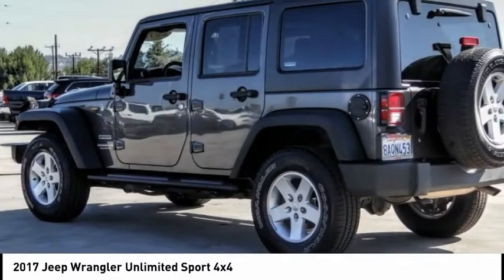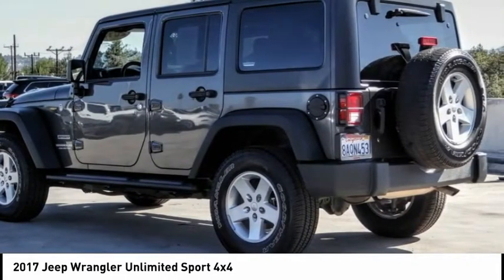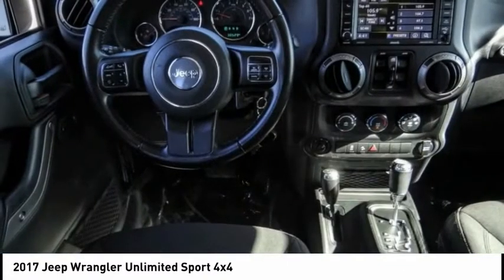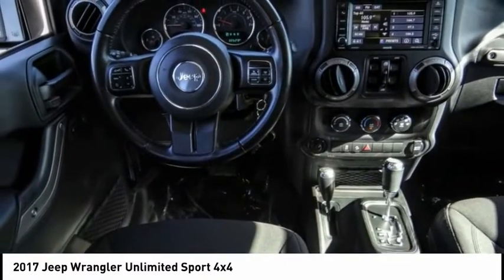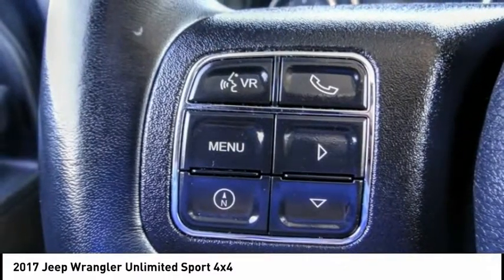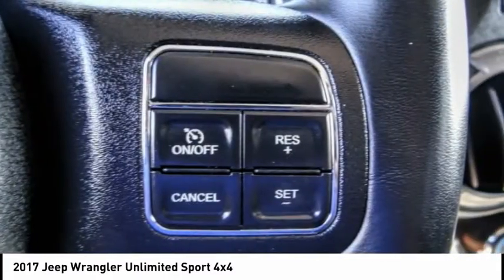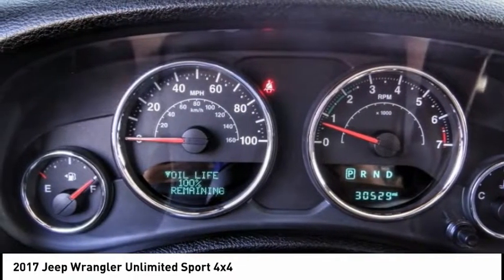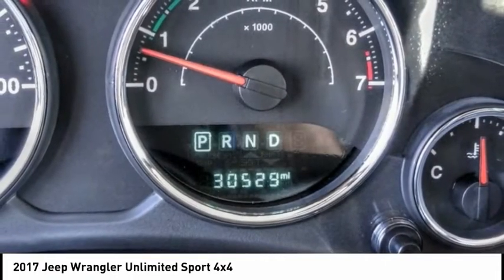The 2017 Jeep Wrangler Unlimited. The Jeep Wrangler Unlimited is an on and off road capable vehicle that was made for you to enjoy. Stylish, rugged and comfortable — all traits of the Wrangler that let you decide where you want to go and how you want to get there. And is priced below $35,000.